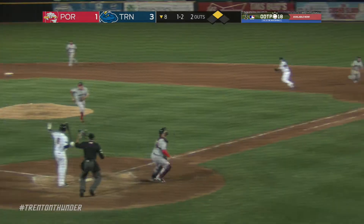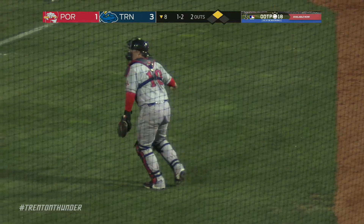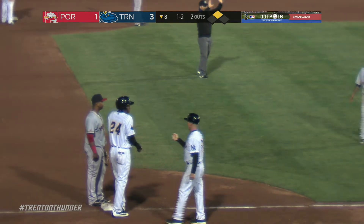Dante Bichette Junior, first pitch — it skips to the dirt and gets away from Depew. The run comes home, Diaz scores, the other two advance. It's an insurance run on a wild pitch.